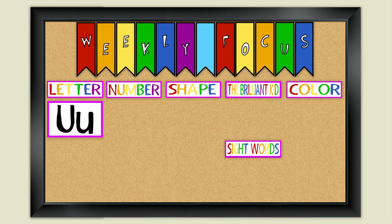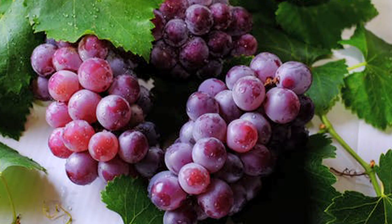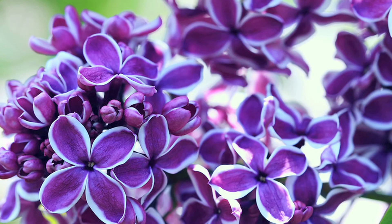Our color of the week is violet. What things do you know that are the color violet? Grapes are the color violet, and of course the flowers.